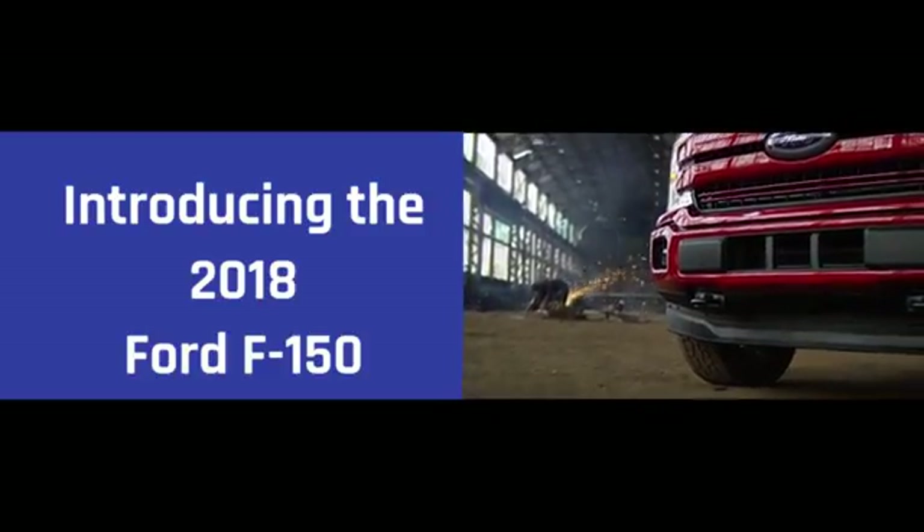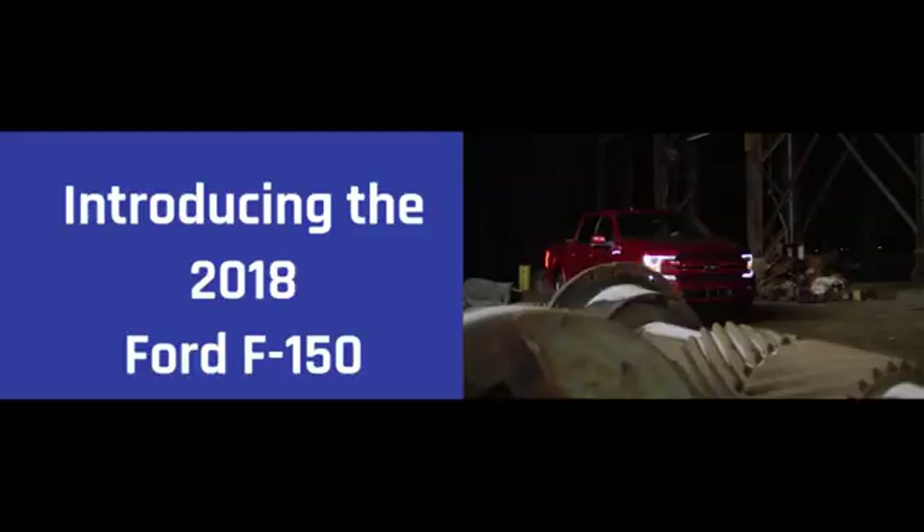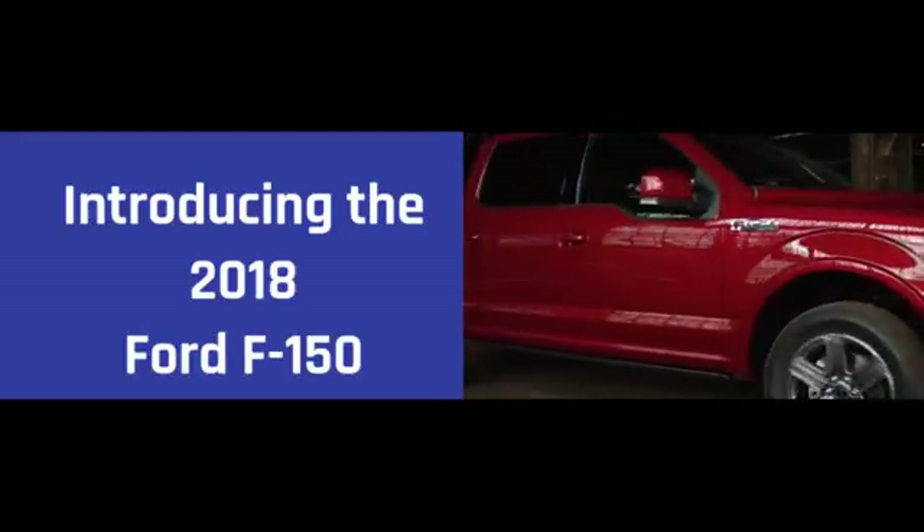The 2018 Ford F-150 delivers best-in-class payload and tow ratings. It can be equipped to smooth out the toughest of workdays and make every job as productive as possible.